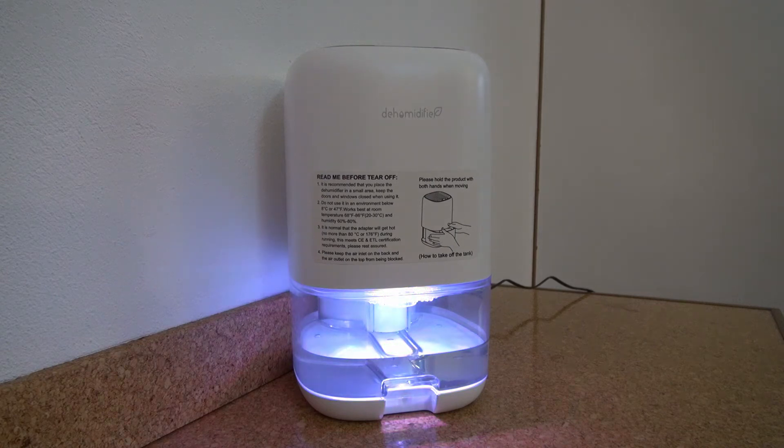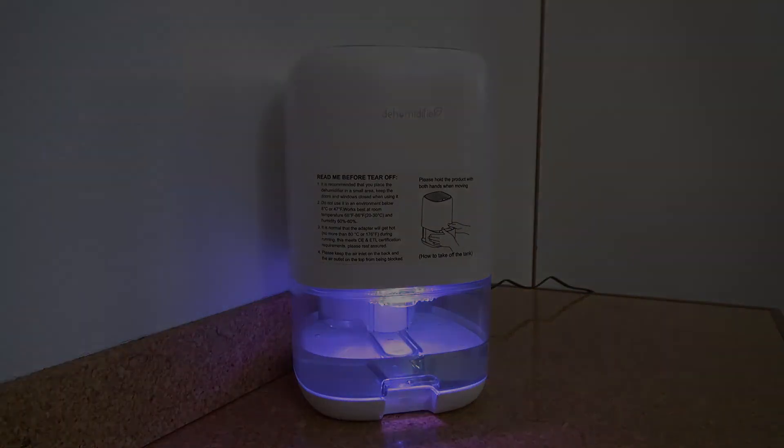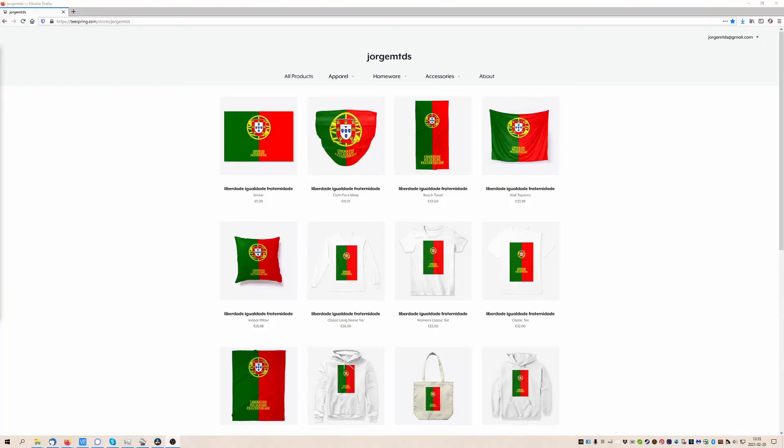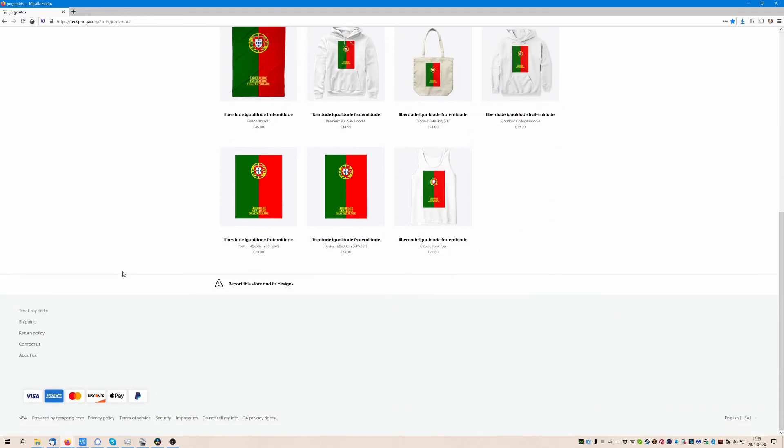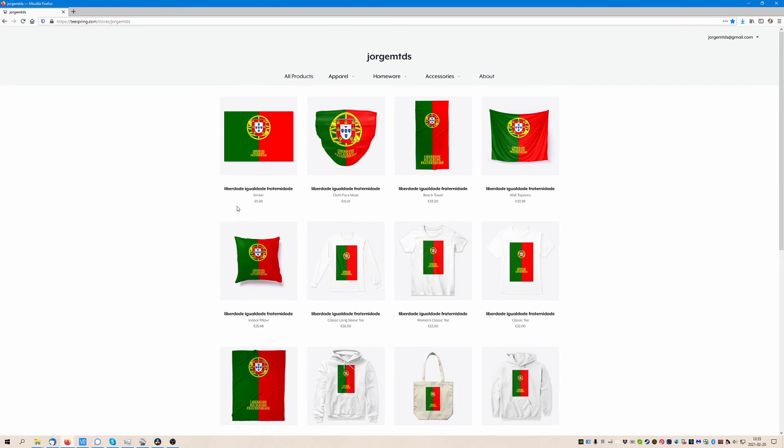Before I forget, I just want to let you know that I've also recently opened a shop in partnership with teespring.com. For now I just have products related to Portugal — basically the Portuguese flag and three main tenets of Portuguese democracy: freedom, equality, and fraternity. In the near future I hope to have some more themes, but for now that's what I have available.